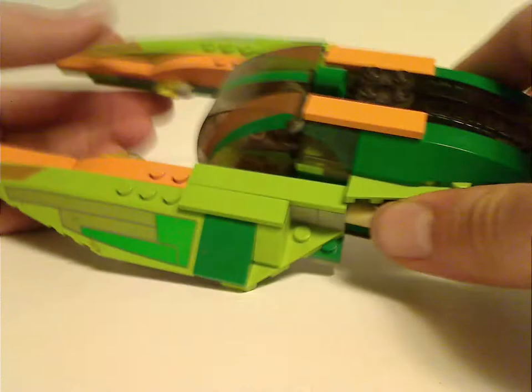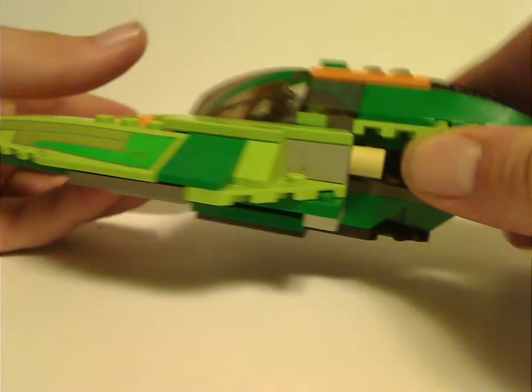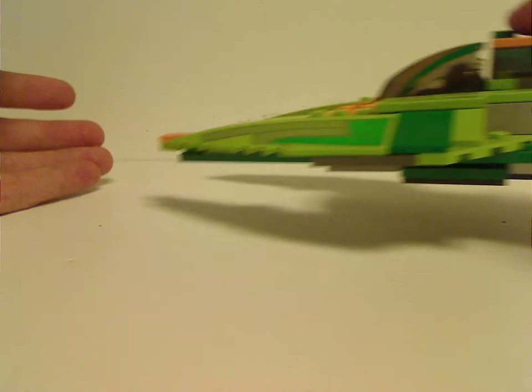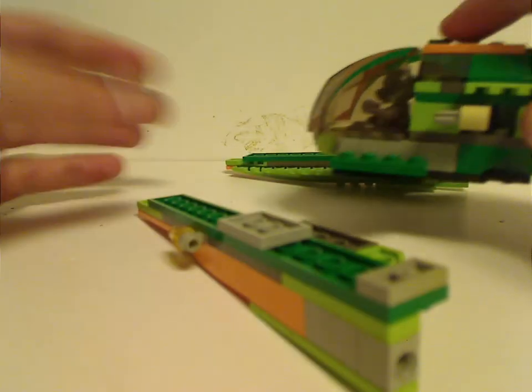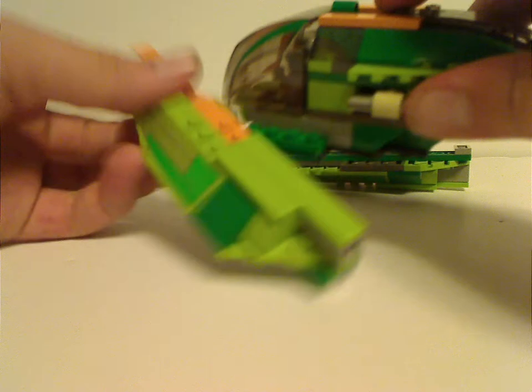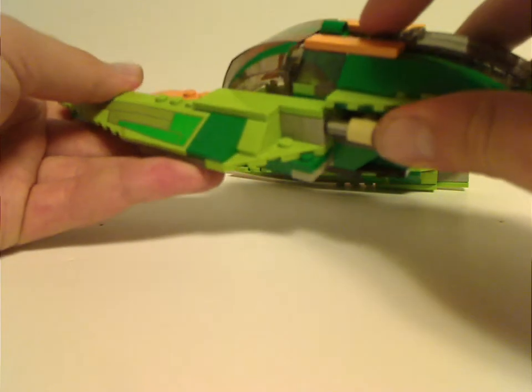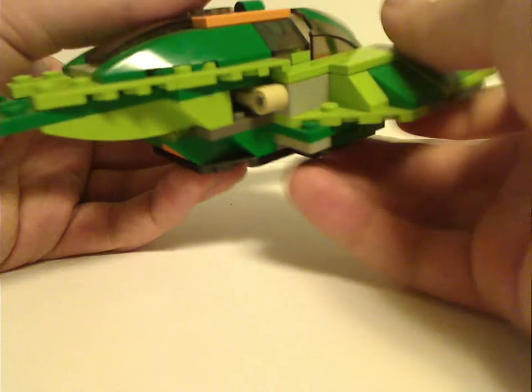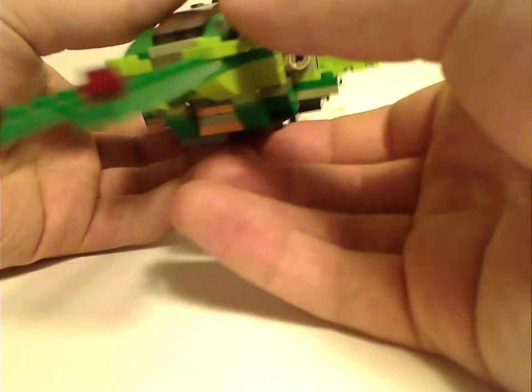A lot of sloped pieces on this build. The main feature of this set is that you can pull on the wings and they drop off — they're held on with rubber bands. If you want to put them back on, just sit them back into that area. Pretty cool feature.